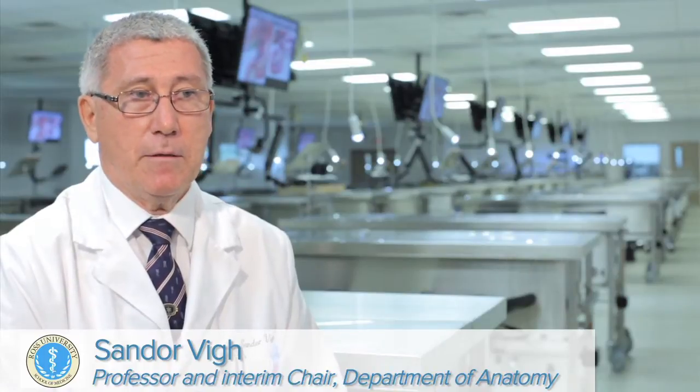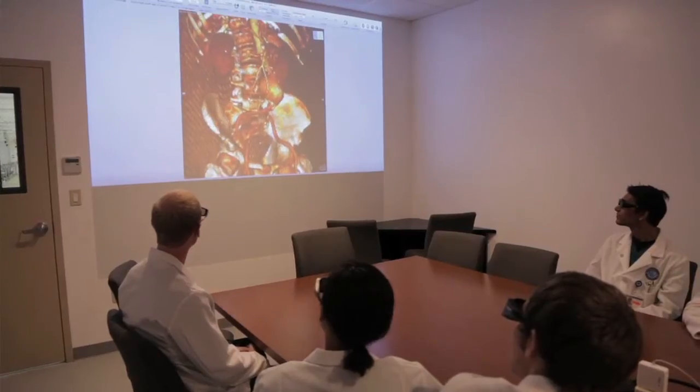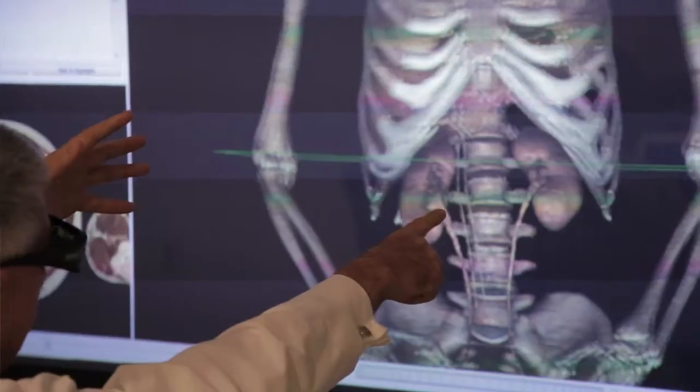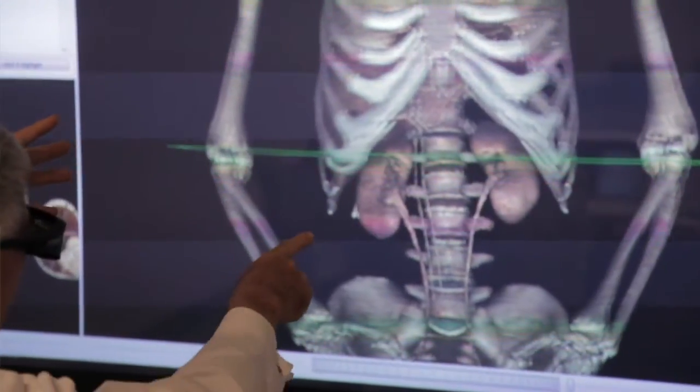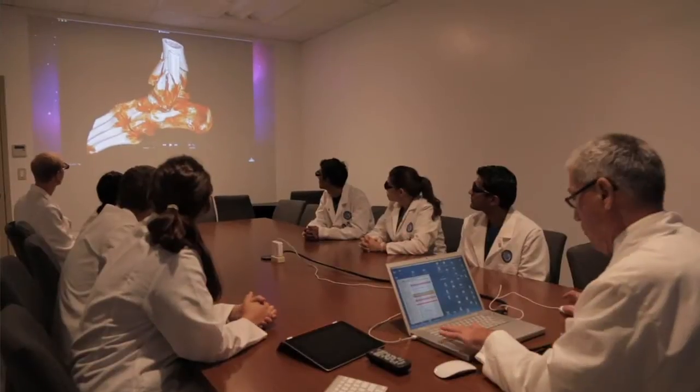This is the anatomical sciences and medical imaging center. What is unique here in the new facility is that we were able to add the highest technology to help the students and make the study more effective. Lately, we were able to add a medical imaging component, which is a bridge between the basic sciences and the clinical sciences.